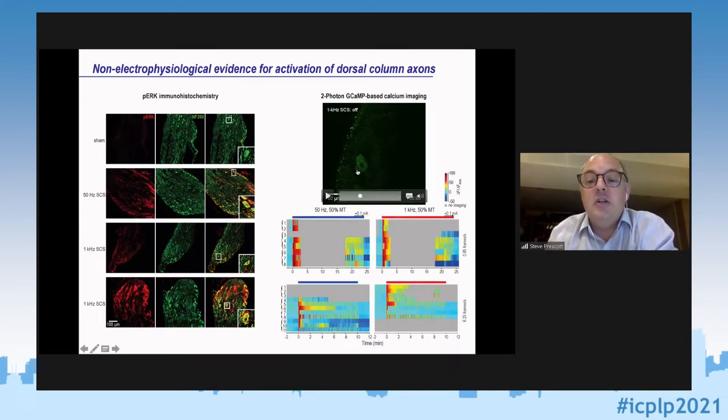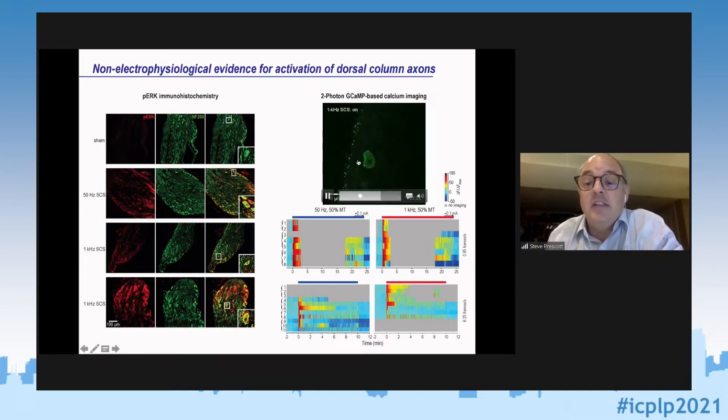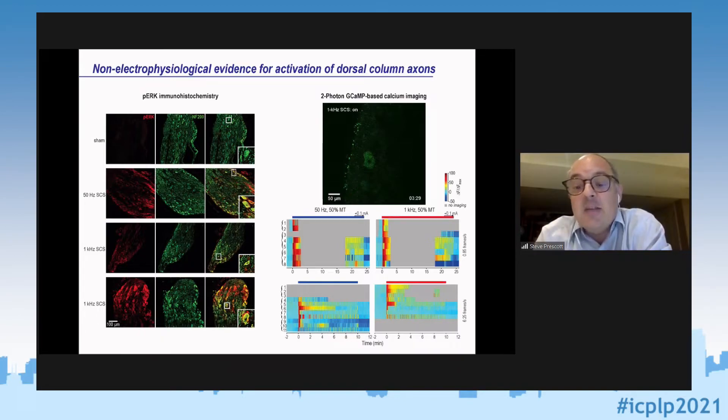Since phospho-ERK has essentially no temporal resolution, we also turned to GCaMP-based calcium imaging. I'll show a movie: you can see the neuron with the nucleus in the middle — a very faint green color. When we start the SCS, it gets much much brighter, indicating a large calcium influx. You then see it flicker, corresponding to bursts. Most of this calcium comes in through voltage-gated calcium channels activated exclusively during action potentials, so this is a direct indicator of spiking.